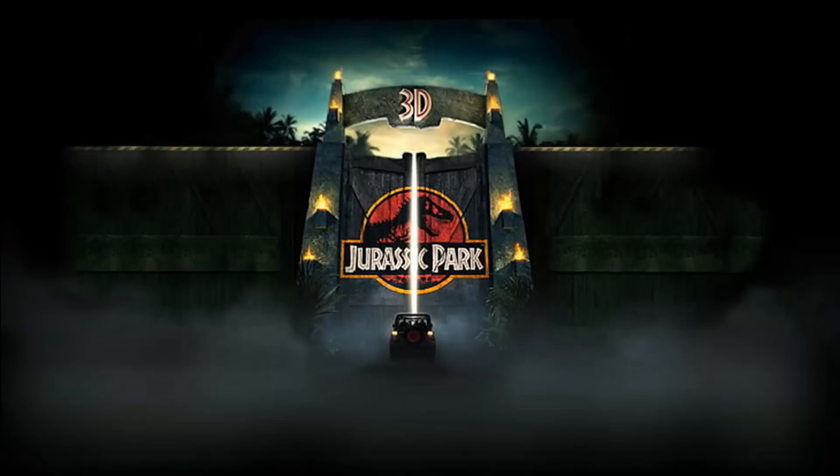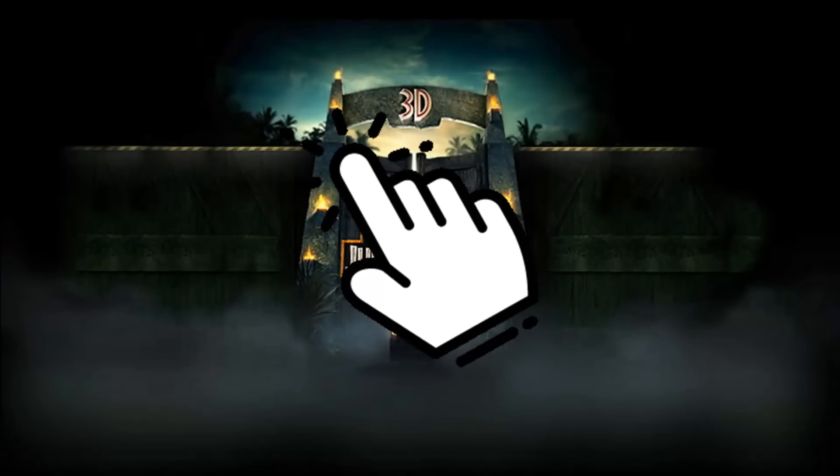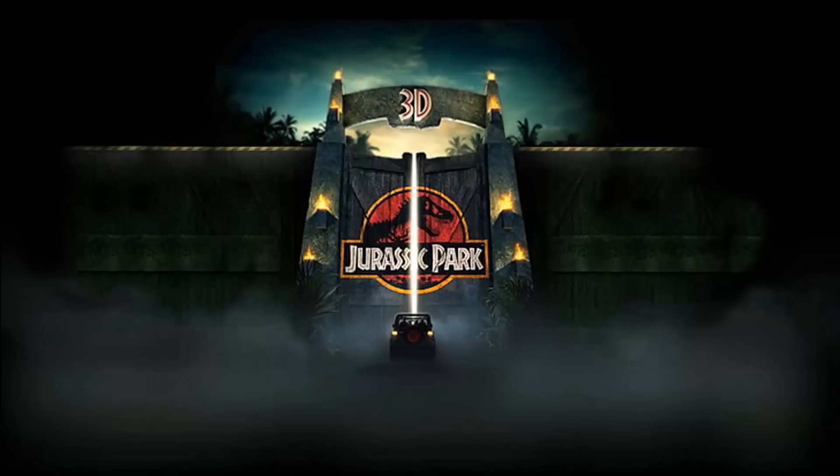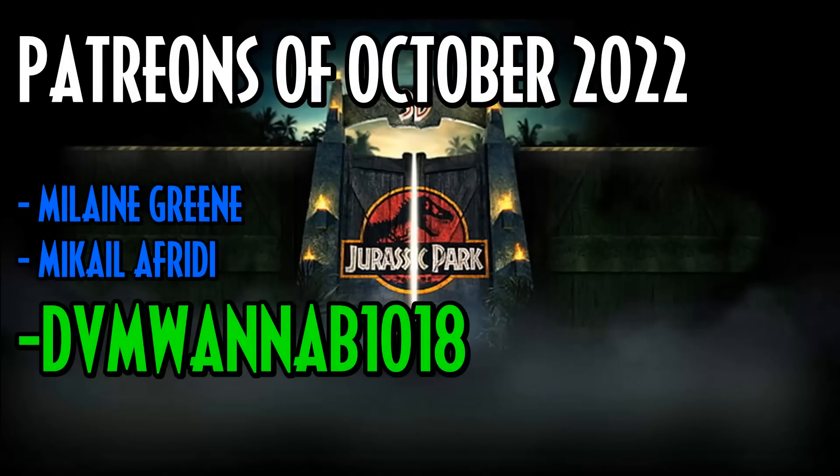Just a little reminder to press that like button and also subscribe. I just want to thank my Patreons for this month — giving me that little extra support really does go a long way. I hope you guys have an amazing rest of your day.